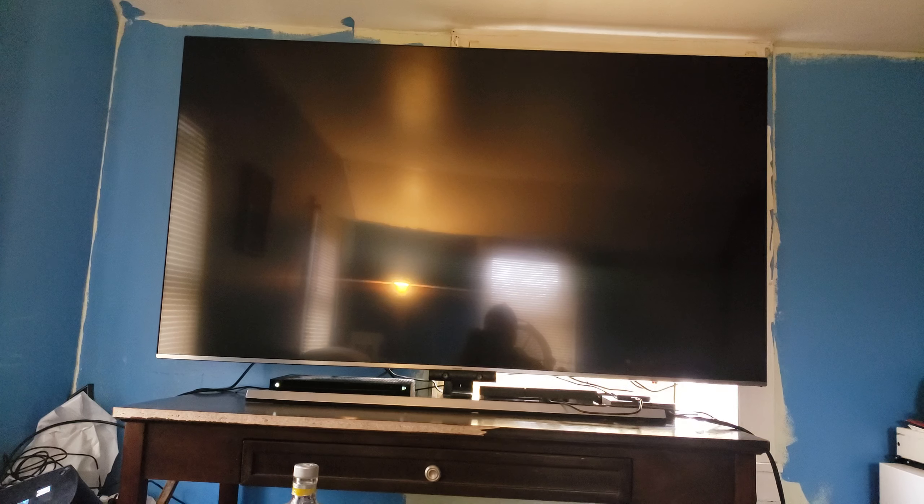This is my new 75 inch Samsung Q7F TV. It's a QLED TV, Q7F model. I got this thing for a really good deal at Best Buy — I absolutely love this store. This is a $2,800 TV and I got it on sale for $900.